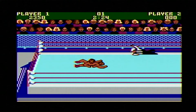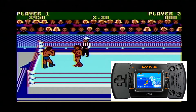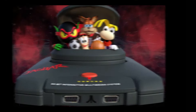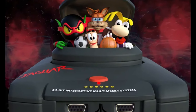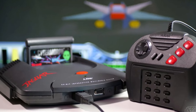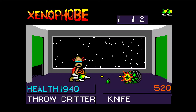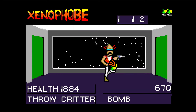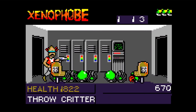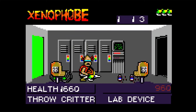But Atari doesn't seem ready to stop there. Rumors have it — and again, these are just rumors — that we could eventually be getting a Lynx Plus, and maybe even a Jaguar Plus, or perhaps a Jaguar Mini. These are consoles that are actually pretty good with some great games, but they aren't very accessible to the public. Collectors and video game fans would probably be willing to spend money for a more accessible way to experience the Lynx or Jaguar.